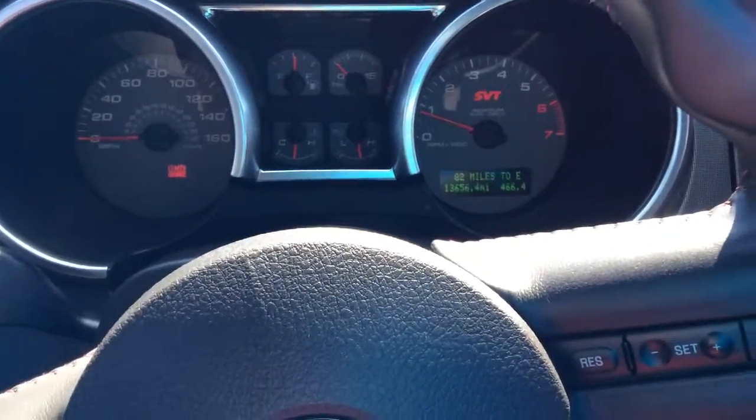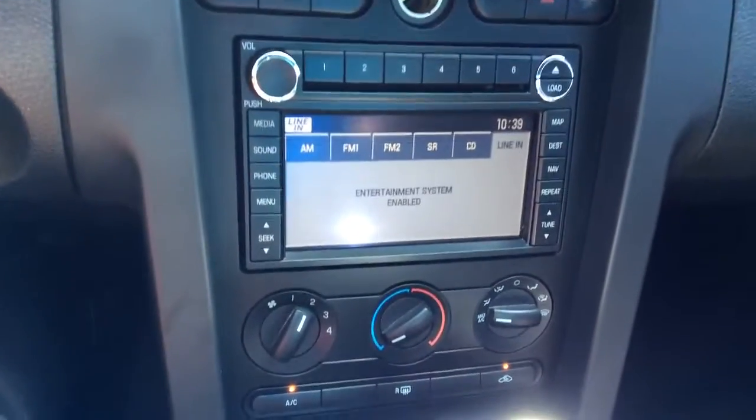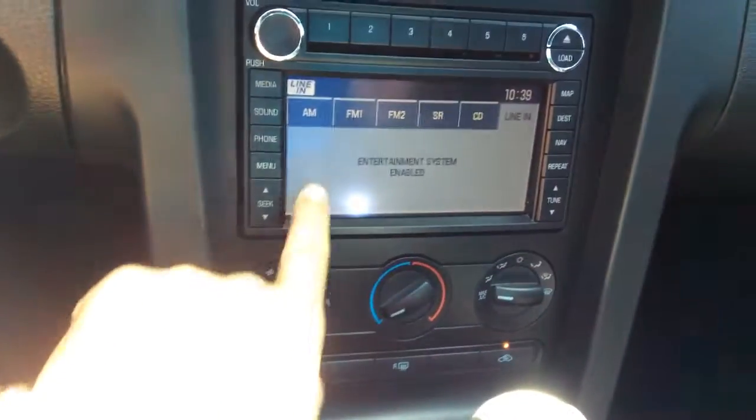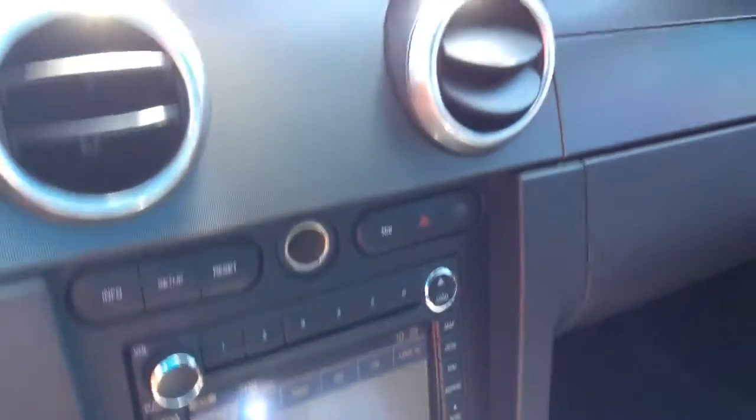There are the miles on it. Got a touch screen display — very nice. And as you can see here, the seats are perfect. This is just an awesome vehicle.